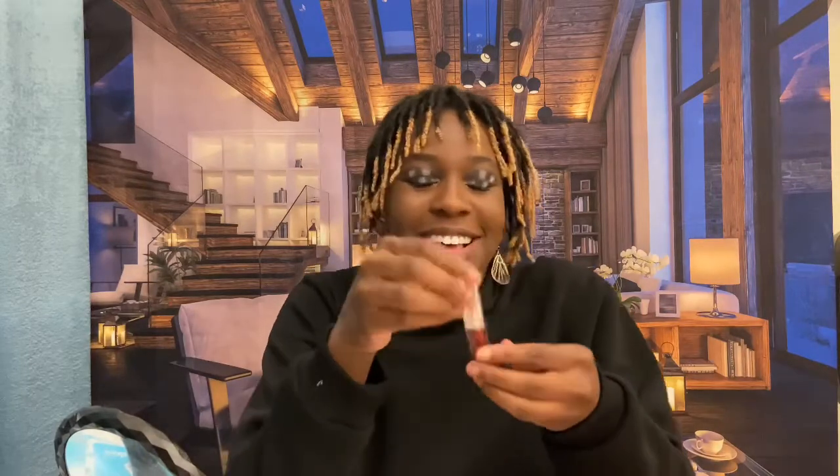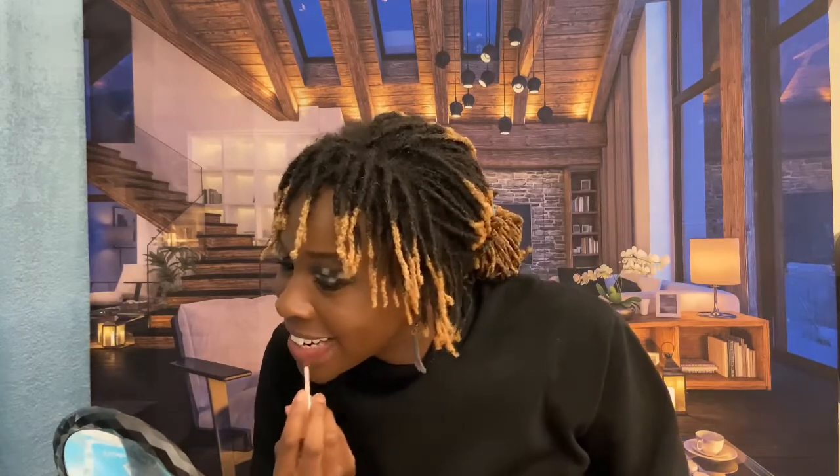Moving on to the high shine gloss — this one's in a bronzish red color, it's very, very pretty. I quite enjoy this color. This one is a little taller than the velvet one. Let's see how this looks. It's literally a rustic color and it's very light too, which is quite surprising. And it actually feels like the velvet one, strangely.